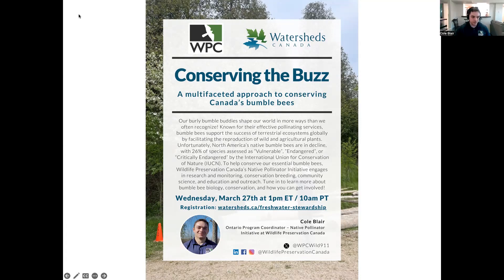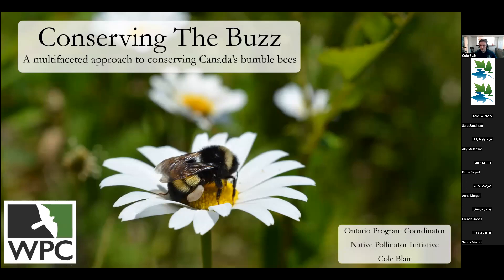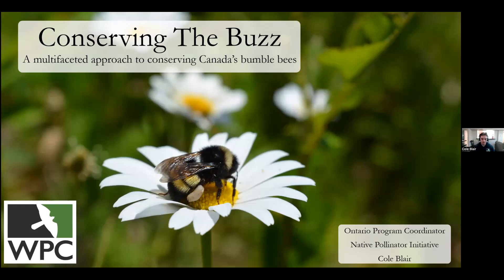Thank you, Monica. My name is Cole Blair. I'm the Ontario Program Coordinator for Wildlife Preservation Canada's Native Pollinator Initiative, and I'm here to discuss bumblebees with you all. We'll be going over some general bee knowledge, bumblebee biology, and the conservation efforts we engage in, including what you can do to help out our pollinator pals. But before I jump right into it, I want to give a brief land acknowledgement.